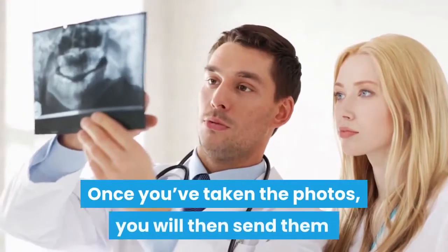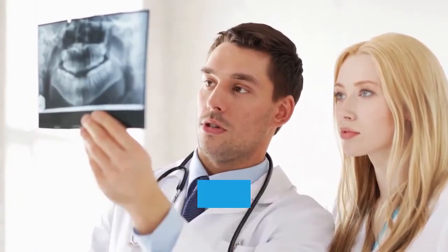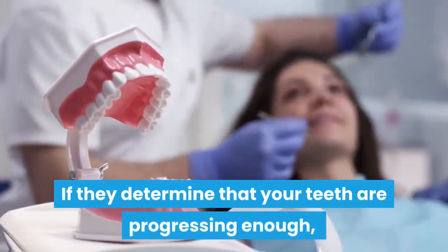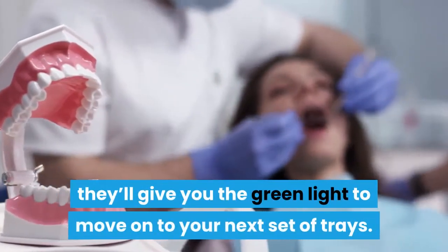Once you've taken the photos, you will then send them to your orthodontist for them to evaluate. If they determine that your teeth are progressing enough, they'll give you the green light to move on to your next set of trays.